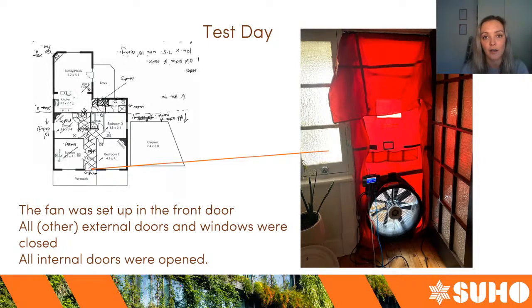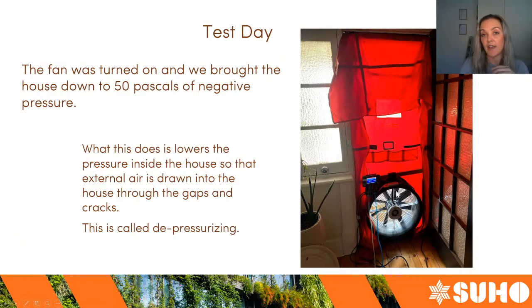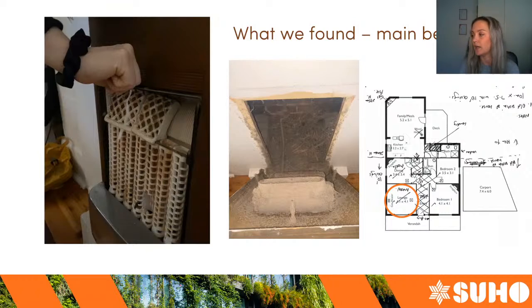We closed all of the other external doors and windows, and opened up all of the internal doors to allow air to flow through the house and get equal pressure across the whole envelope. The fan was turned on and we brought the house down to 50 pascals of negative pressure. The fan sucks air from inside the house out into the atmosphere — that's called depressurizing, decreasing the pressure inside a building. This creates a pressure difference inside to outside, which means outside air gets sucked in through all the gaps and cracks, making them easy to identify. Most tests we just depressurize; you don't have to do both pressurization and depressurization.